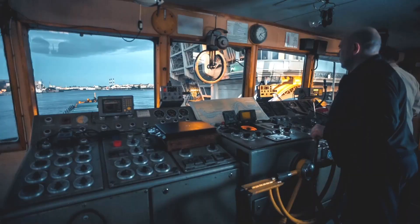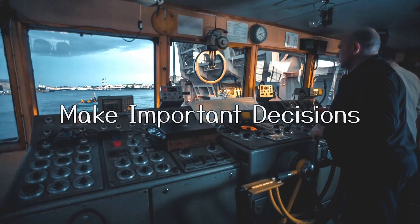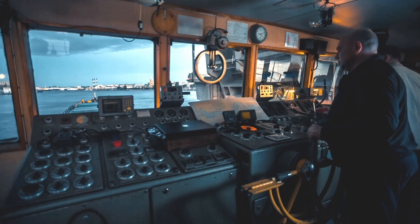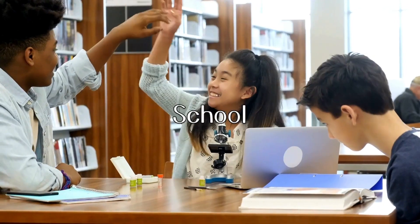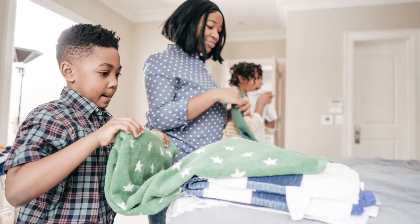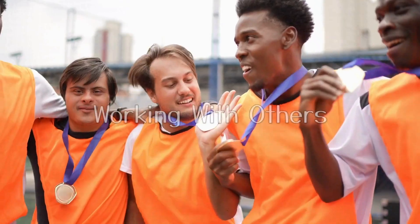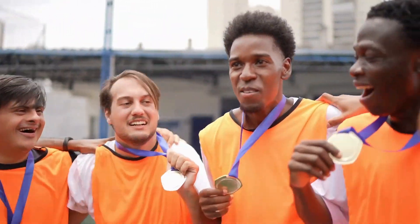Picture this — you're the captain of a ship. As the captain, you guide your crew, make important decisions, and face challenges head on to reach your destination. Leadership is like being the captain, not just on a ship, but in all you do. You can show leadership at school, in sports, or even at home by being responsible, helping others, and setting a good example. Remember, being a leader doesn't mean you have to do everything alone. It means working with others and bringing out the best in everyone to reach your goals together.